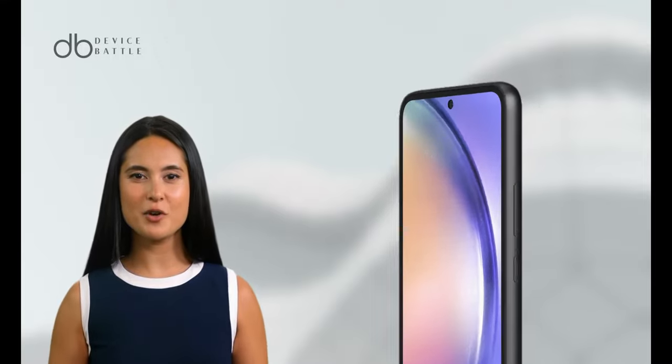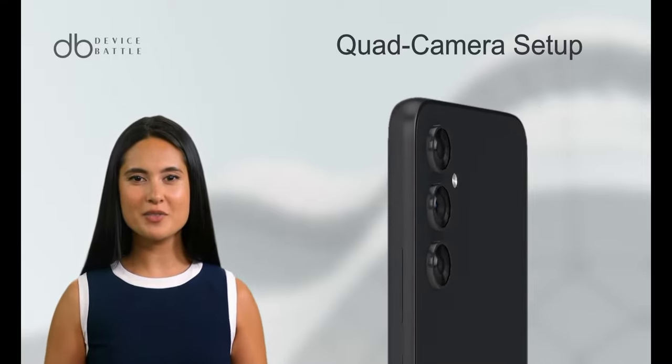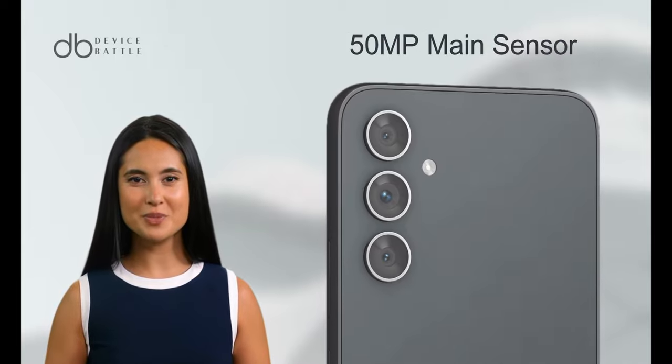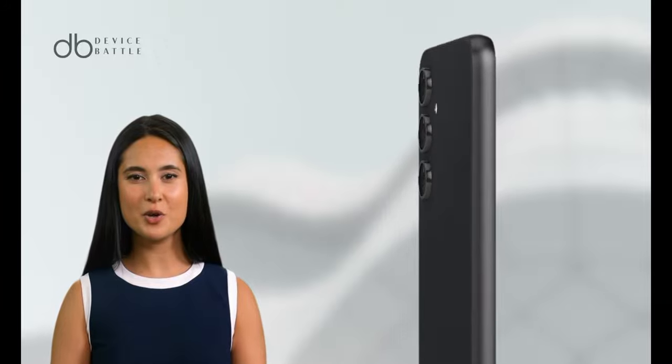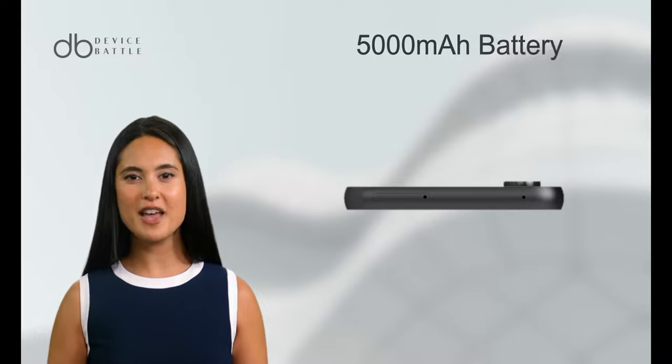The Galaxy A54 comes with a quad camera setup, led by a 50MP main sensor. This allows for incredibly detailed photos and supports video recording at 4K resolution.